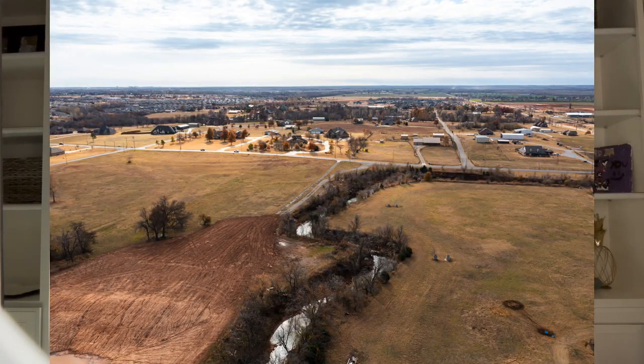Five and a half acres — it is zoned agricultural. So that's interesting to note; it is not zoned commercial. That is also something that has an influence on the price as well.